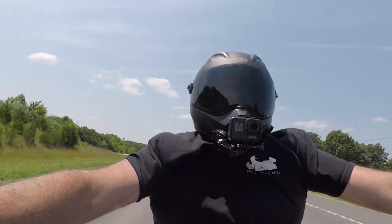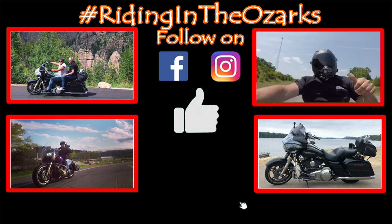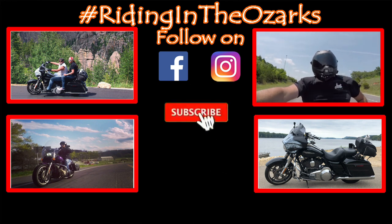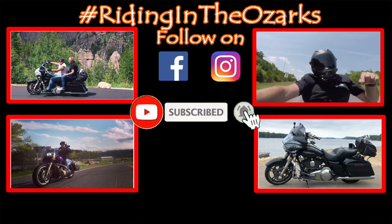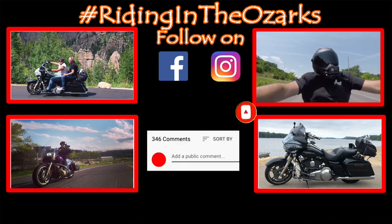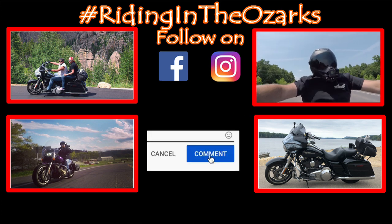All right guys, we've had a good ride. We're going to head back toward the house. If you like this video, make sure you give it a big thumbs up. Check out the content on my channel, and if you dig it, make sure you share it out, hit that subscribe button, and ring that bell to be notified the next time I drop a new video. As always, thank you for your support. Stay safe and keep on riding.